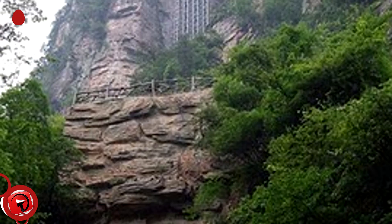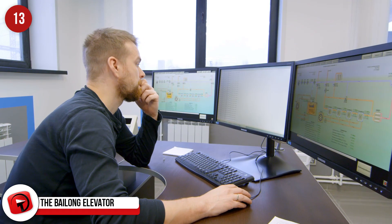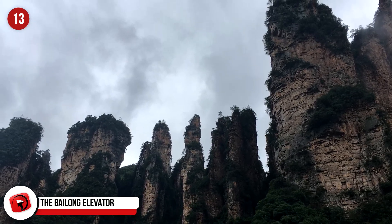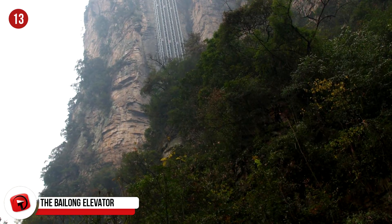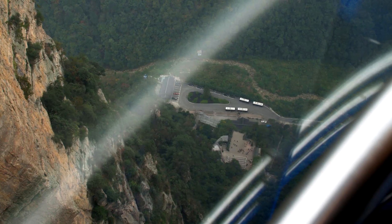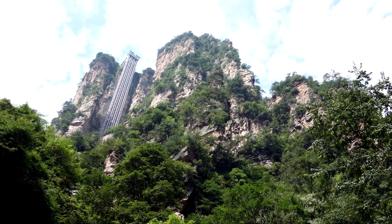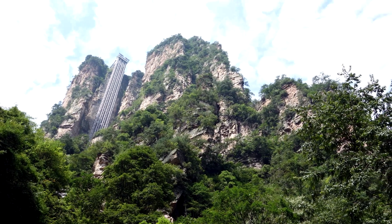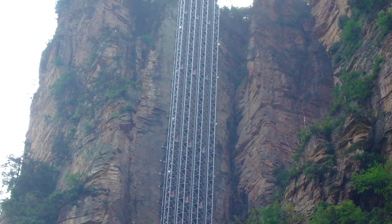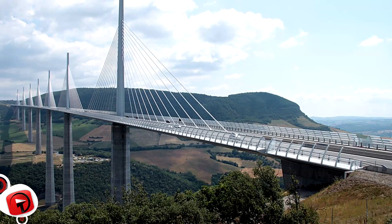The Bailong Elevator, China. Sometimes the fastest way is straight up, and that's what the engineers must have been thinking when they dreamt up the Bailong Elevator up the massive cliff in a National Forest Park in China. Three double-story glass elevators rise 1,070 feet or 326 meters high up the steep rock face, carrying 50 people at a time. It takes two minutes from bottom to top, and the attraction sees 18,000 people through the elevator doors a day. The Hundred Dragons Elevator, as it is locally known, opened in 2002 and holds the record for the highest and heaviest outdoor elevator.